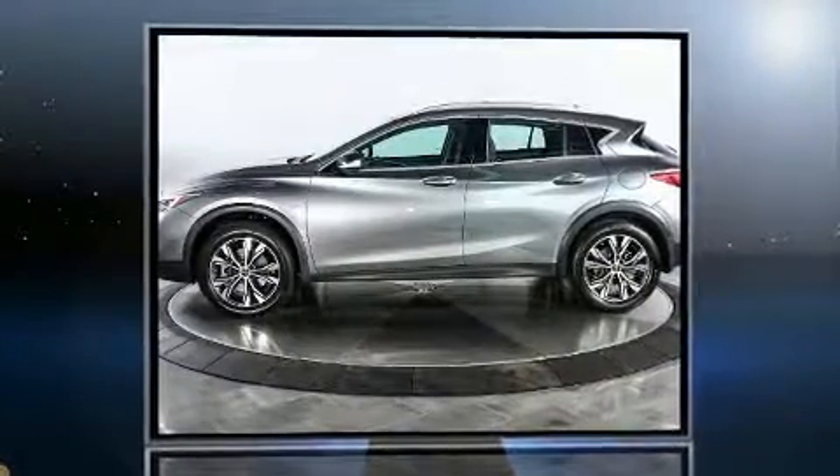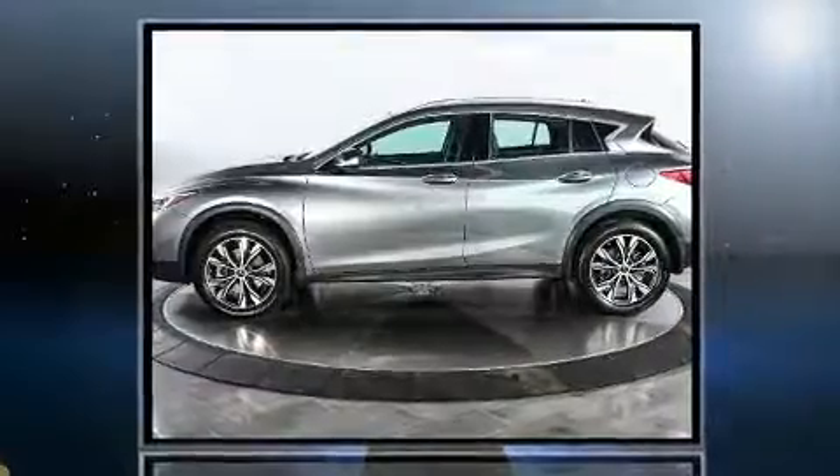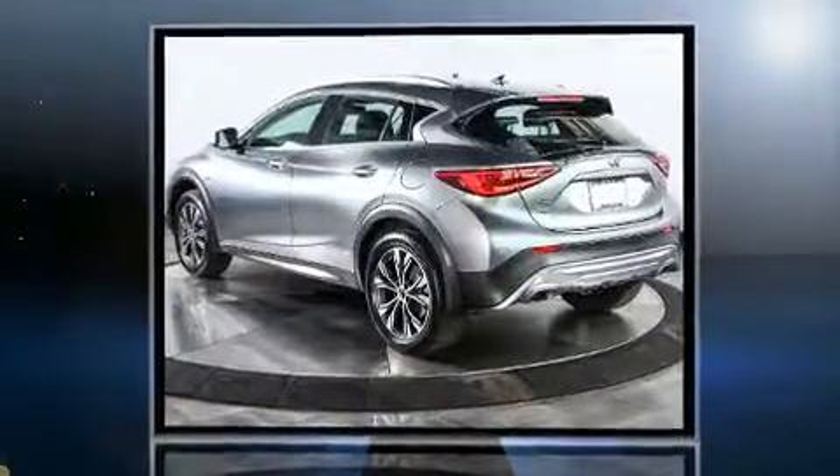Here's a great deal on a 2017 Infiniti QX30. Under the hood you'll find a four-cylinder engine with more than 200 horsepower, and all-wheel drive keeps this model firmly attached to the road surface.